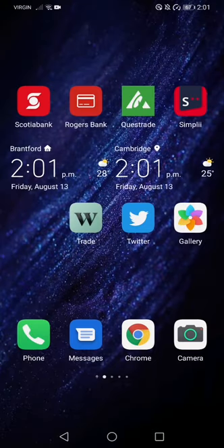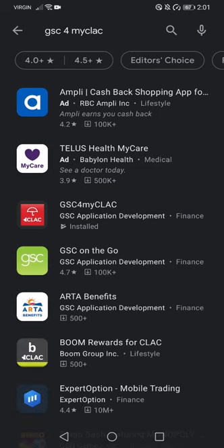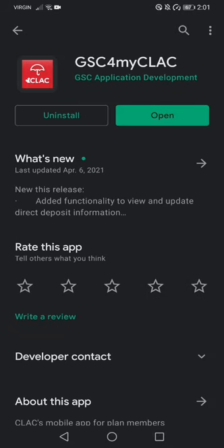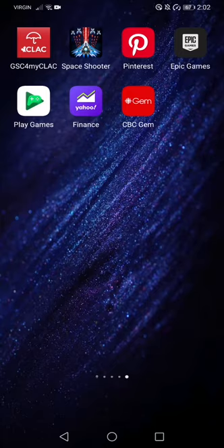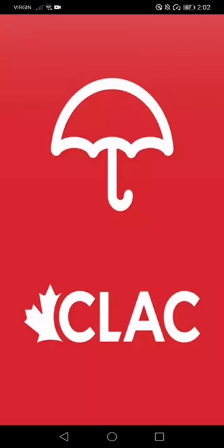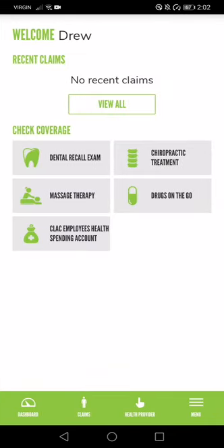We're going to look at the Green Shield app, which you can download. It links up to your benefits and it's a much more streamlined way to manage your benefits online than myClub itself. Let's go over to the Play Store — we're going to look up GSC for myClub. It's the one in the middle. I've already downloaded it, but I'll walk through it. When you first download it, you have to log in with your myClub information. I've already done that, so I'm going to use my fingerprint.